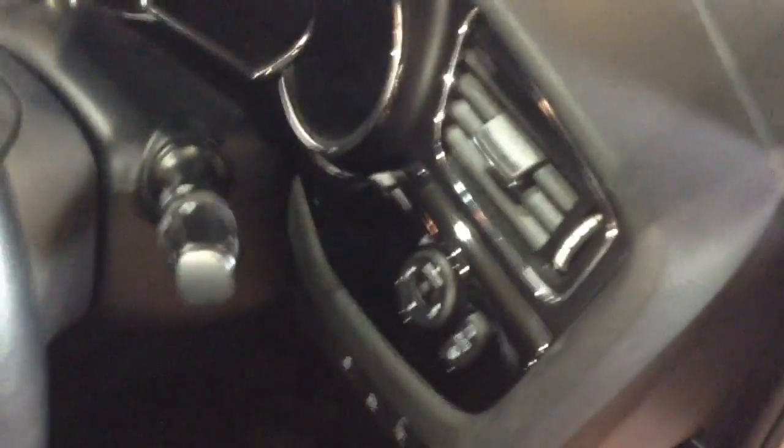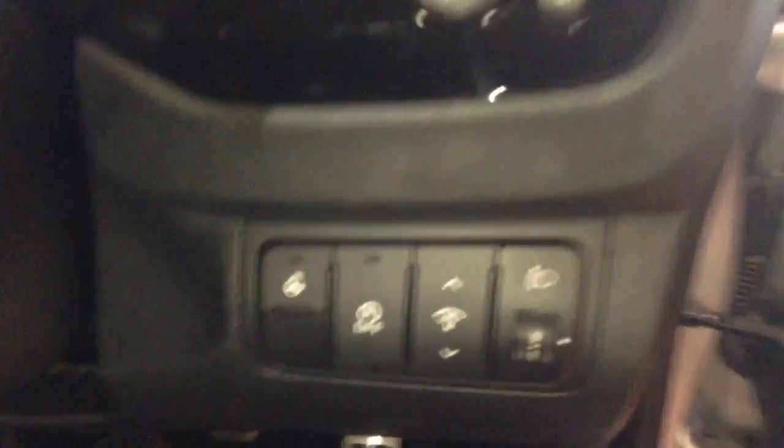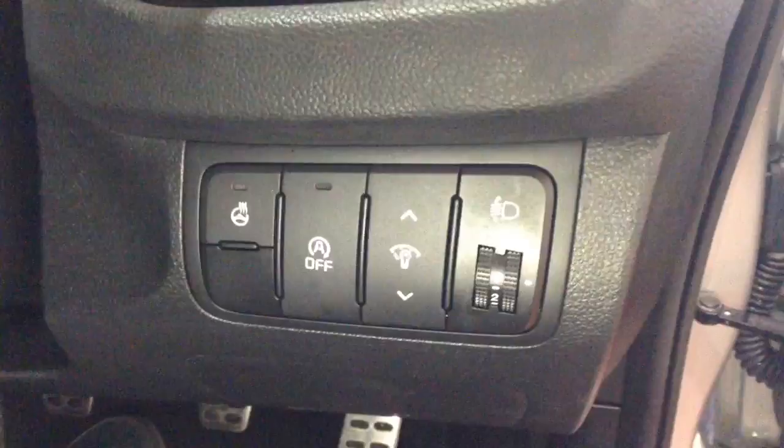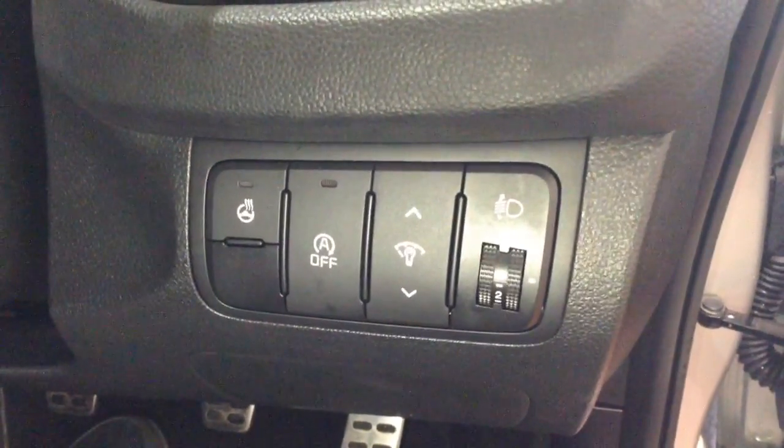Into the front of the vehicle, to the right-hand side of the steering wheel you will find your electric mirror adjustments. You'll also find your heated steering wheel option as well as your auto stop-start technology. This allows the engine to switch off — for example at traffic lights — and then re-engages once the clutch is depressed.